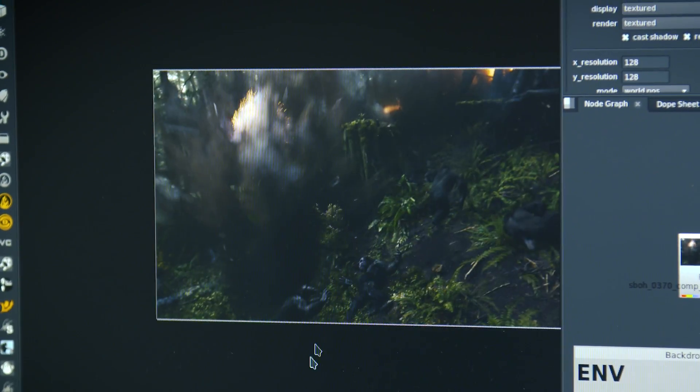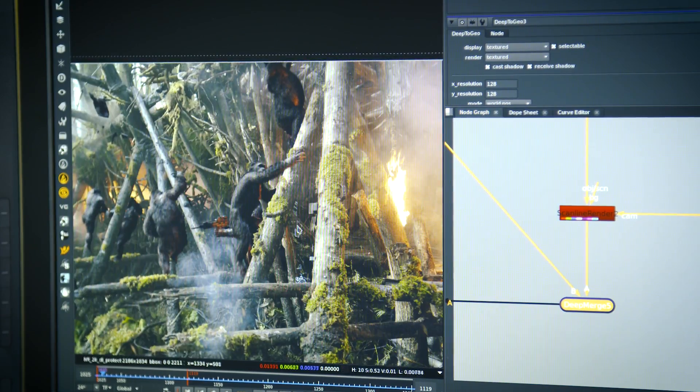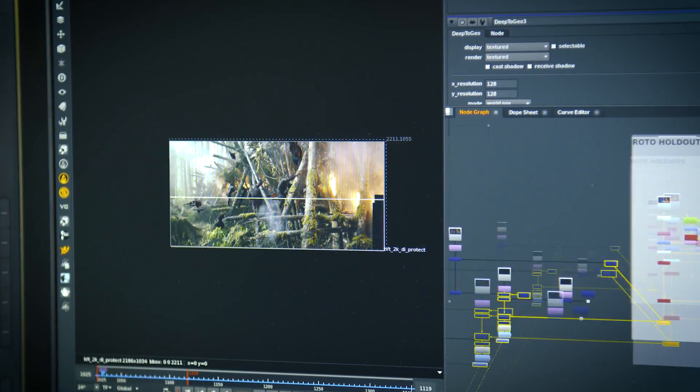It also sped up the review and the troubleshooting because it's all familiar. It's a familiar layout, and a fix that worked previously on one shot has a high likelihood to work on the next shot because the architecture is the same.